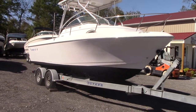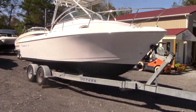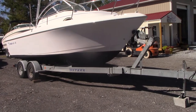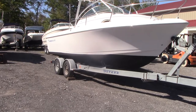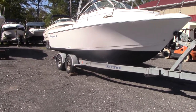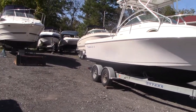Good afternoon everyone. Today we have our 2000 Pro-Line. It's a 22 walk-around with a factory hardtop. The boat does not come with a trailer that you see under it currently — this is just one of our other trailers. We could certainly sell you a brand new one and price it out for you, or if we have a used trailer at the time, ask us about it and we'll let you know how much that will be depending on which one it is.